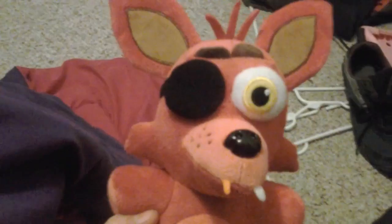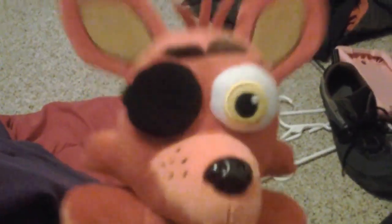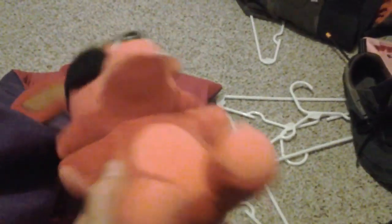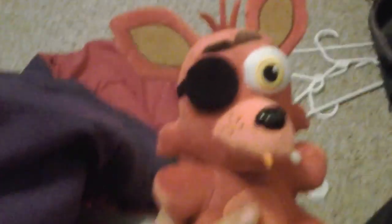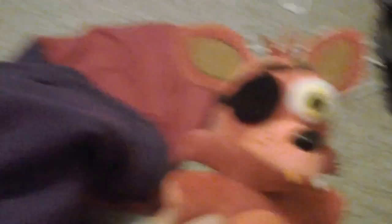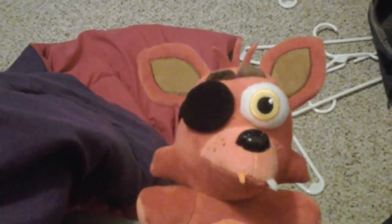It's made by Funko, it's got the Funko logo — I already said that. I got this from Funko, not from Funko.com. It just had the Funko sign on the tag, but I took it off. It's not by Funko — well, it is by Funko, I just didn't get it from Funko.com. I got it from, I think it was Amazon, yeah, Amazon.